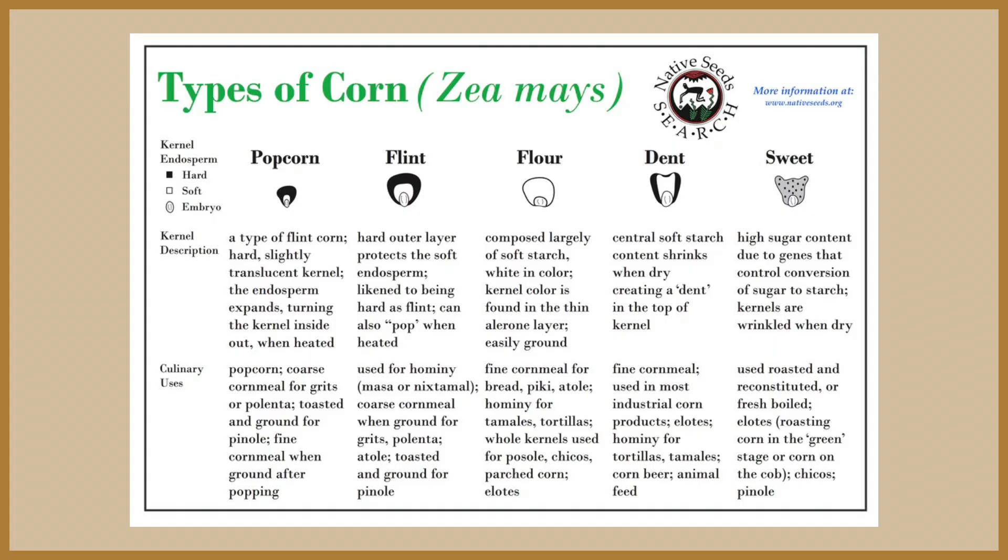We found a map of the different structures of corn, but we realized that all five might have been too many corn types to test all at once. So we landed on flint, flour, and dent corn structures for our tests.